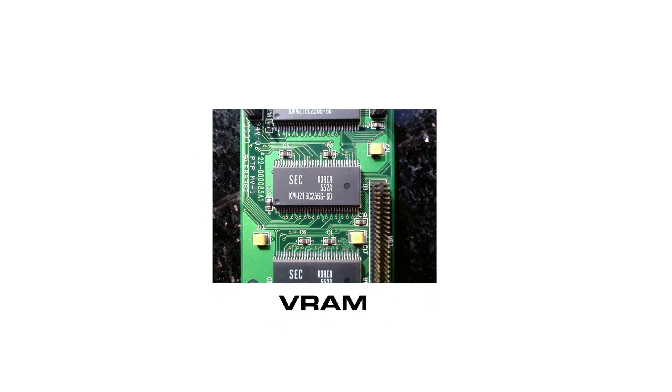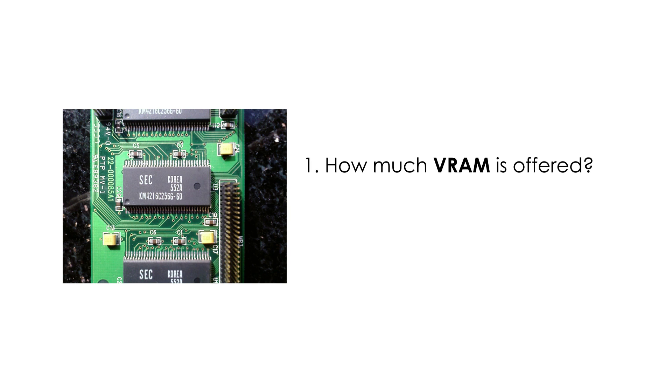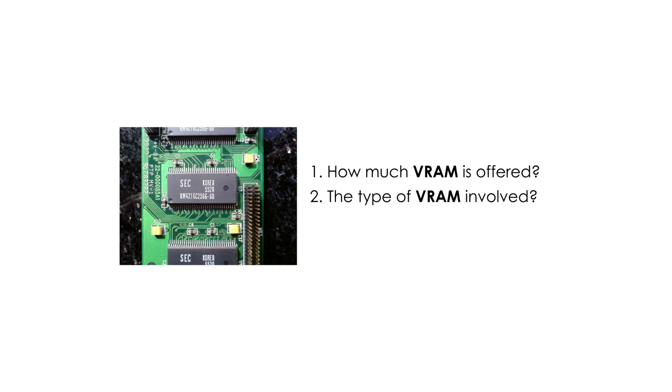We'll start with VRAM. This is video RAM, and there are two things to note about it. First, how much RAM is on offer. Second, the type of VRAM involved. Some graphics cards involve more VRAM, but at a lower bandwidth to keep costs down.